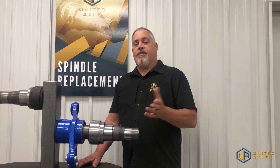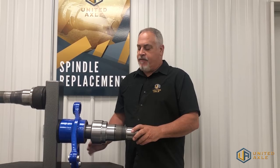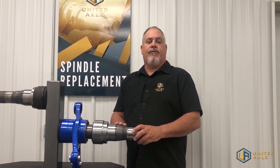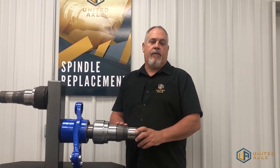Reason number four is accountability. One of the main things we assure accountability is the fact that every spindle has a serial number on it. We always know what franchise we sell it to, therefore through their paperwork, we always know which trailer it's on running around the country.